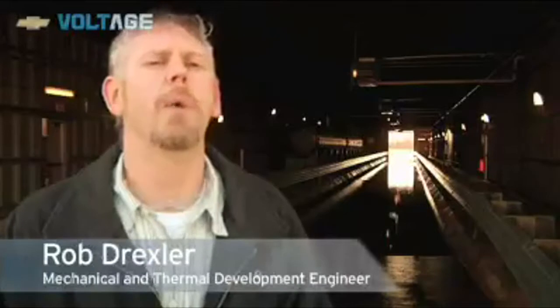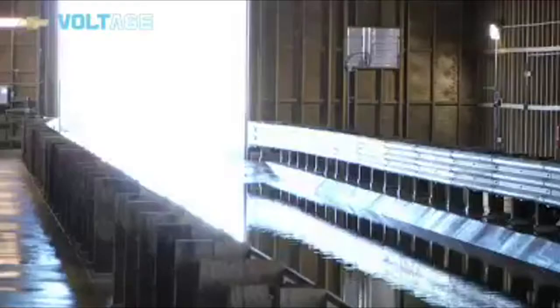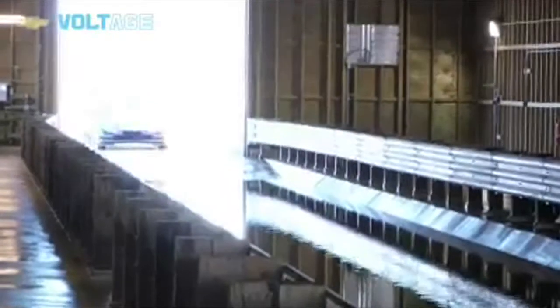We've pulled the live battery out of the Volt and just put an enclosure in it with cameras and water detection equipment to push it through. This is development work up front — about eight months in front of the actual validation. Once the validation car comes through, it'll be a full, live battery and the Volt will be powered by itself.